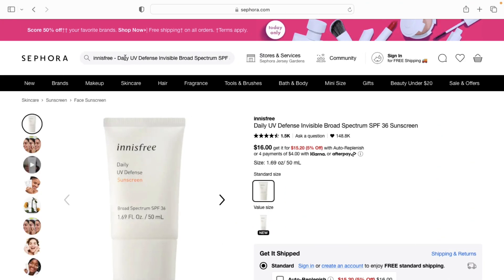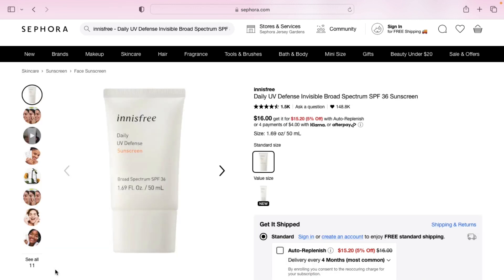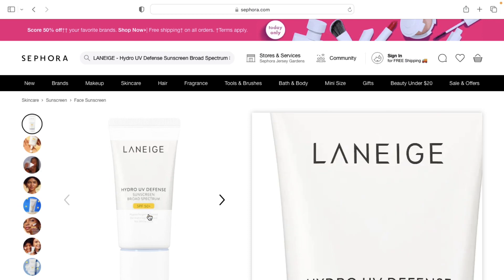The first product I'm going to recommend is the Innisfree Daily UV Defense Sunscreen. This is a really good, affordable sunscreen. It is very hydrating but it doesn't make me look too shiny or too greasy, so you don't have to worry about that if you have oily or acne-prone skin. And it also doesn't leave a cast — it's a really good sunscreen, I will highly recommend this one.